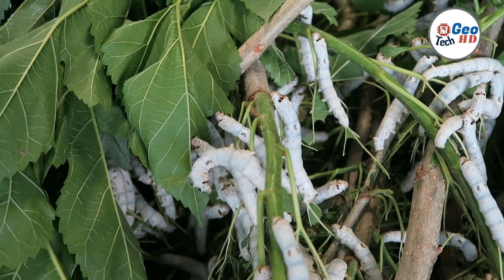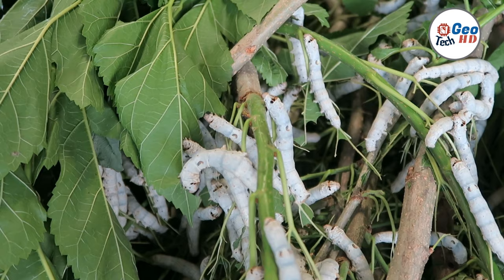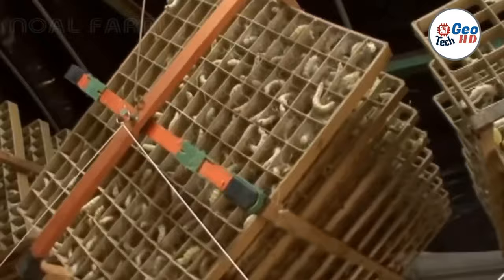Cocoon spinning: After several weeks of feeding and growing, the silkworms are ready to spin their cocoons. They secrete a sticky silk thread from their salivary glands and use it to form a protective cocoon around their body.